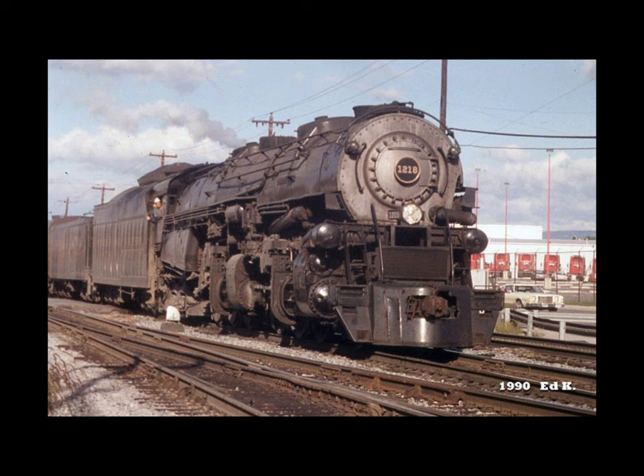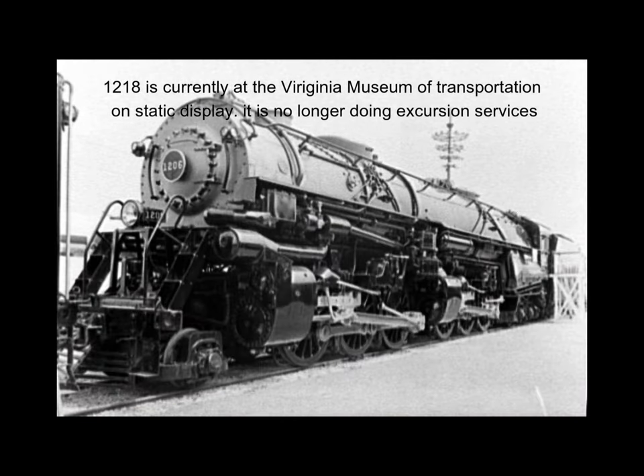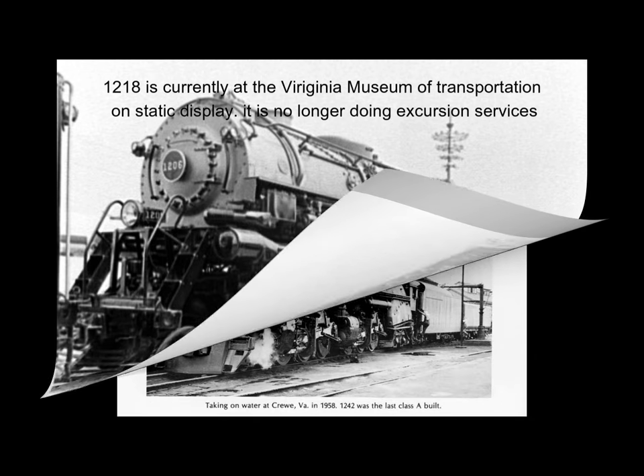All N&W Class A locomotives were equipped with cast frames and roller bearing axles, and the last five were the continent's only articulated locomotives equipped with lightweight roller bearing side and main rods. The Class A 2664s set many performance records until they were replaced by diesels in 1959, and of the 60 total 2664 locomotives built, only the Norfolk and Western's number 1218 survives today and currently operates occasional excursion services.